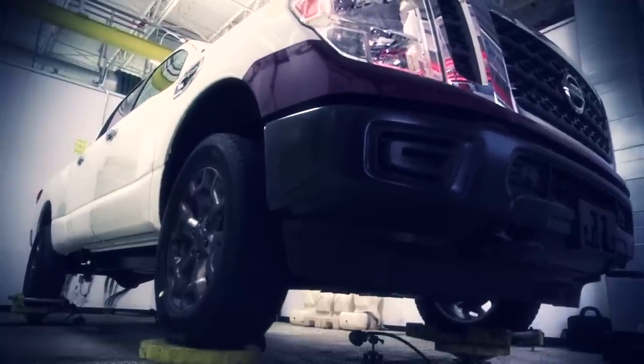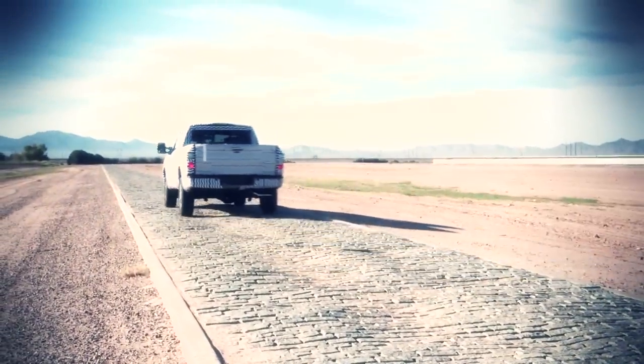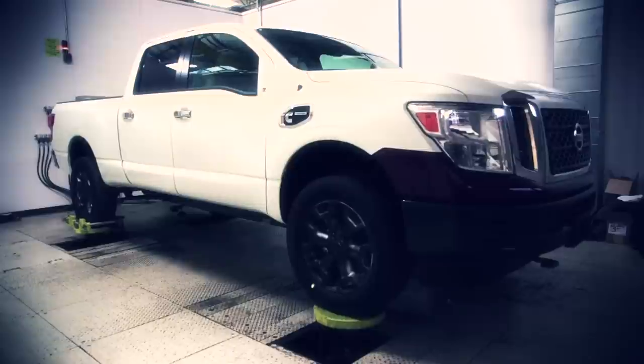These roads that we're putting into the four-post shaker are exactly the same as the roads in Arizona. Basically, we're taking the data from Arizona and inputting them into the four-post chamber and using that to simulate the vehicle.